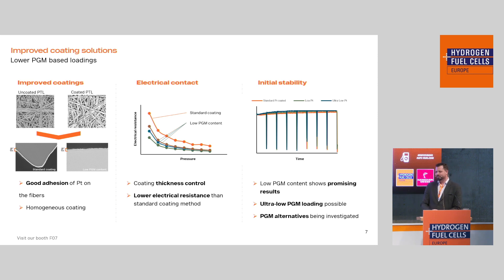One thing we are also looking into as a cost driver is PGM alternatives. What I can say at this point is that at least in the short term it looks quite promising. However, it will require a significant amount of research, and we also need to make sure that our customers are comfortable with us moving to PGM-free materials.